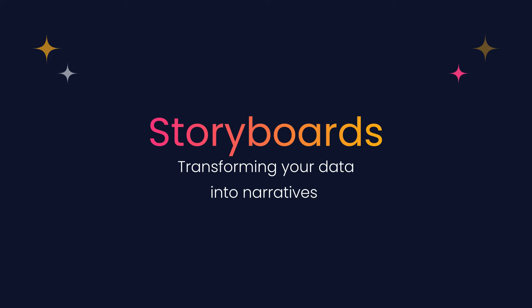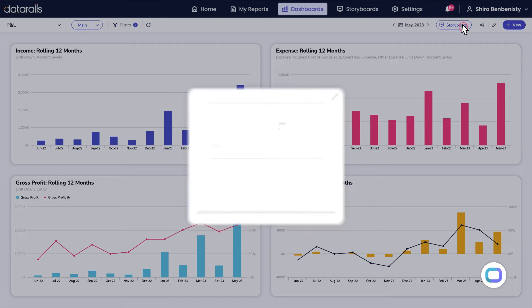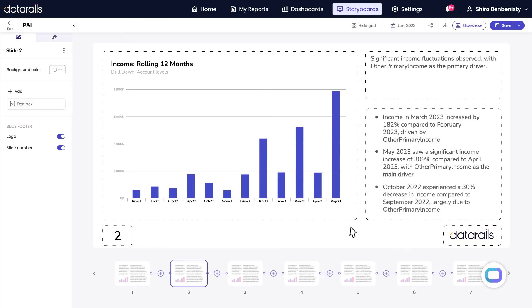Two: transforming your data into narratives with storyboards. A new era of financial storytelling with AI-generated presentations. Storyboards allow you to create financial presentations directly from your dashboards with a click of two buttons. In under a minute, you'll have a fully curated presentation that tells a story based on your data and financials. Text is automatically generated based entirely on your data, tables, and graphs.